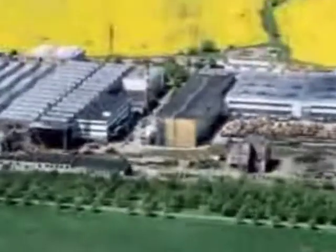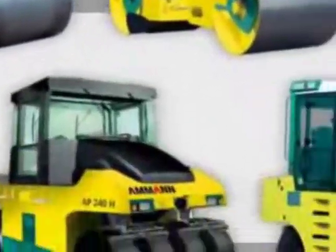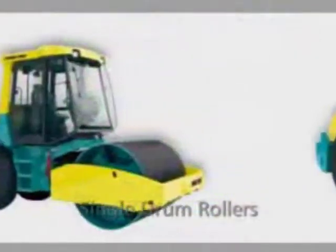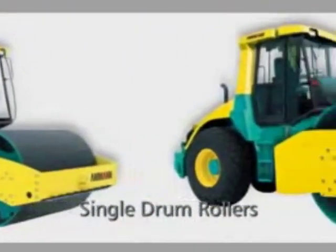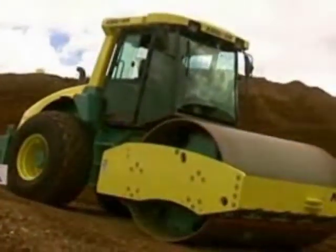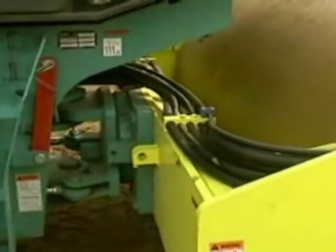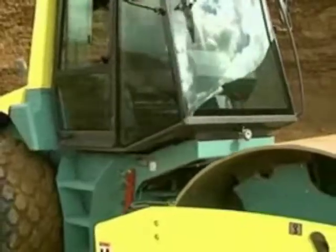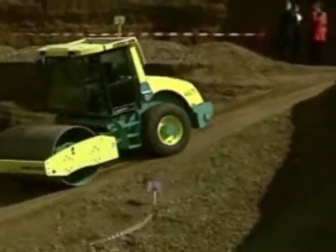Our heavy single drum asphalt and pneumatic tired rollers come from Nova Mesto in the Czech Republic. The generation of Amman single drum rollers from 7 to 25 tons combines performance, user friendliness, and safety in a modern machine concept. These rollers are very maneuverable and equipped with high performance engines, so their mobility is not limited in any direction.